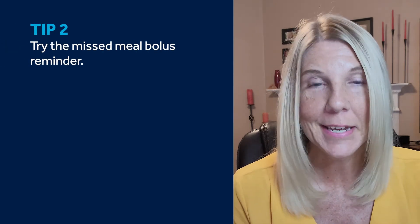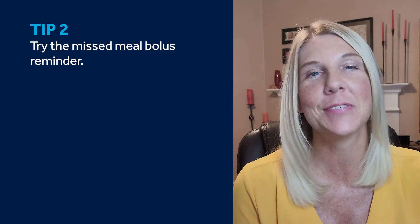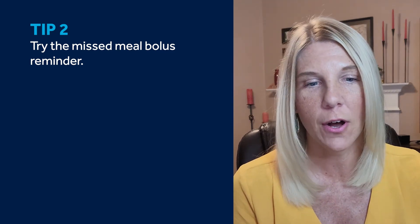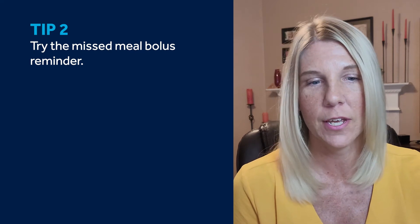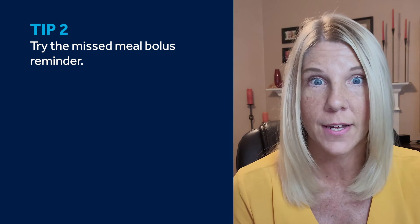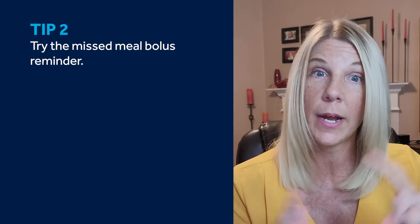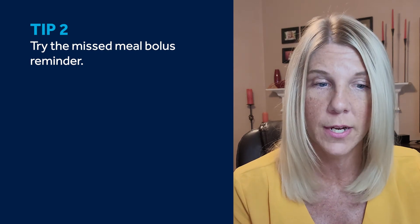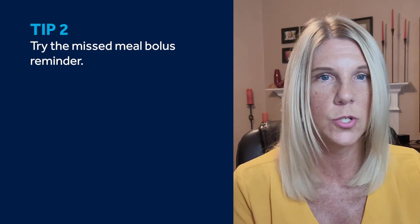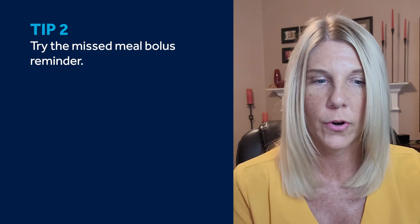Second, if you have trouble remembering to actually bolus, you can use the missed meal bolus reminder. With the reminder turned on, you get an alert if your bolus isn't delivered during a specific time frame that you set. Those that use this alert will set reminders around their typical meal times. For example, somebody that always eats breakfast between 7 and 8 a.m. would set that alarm for that time period.